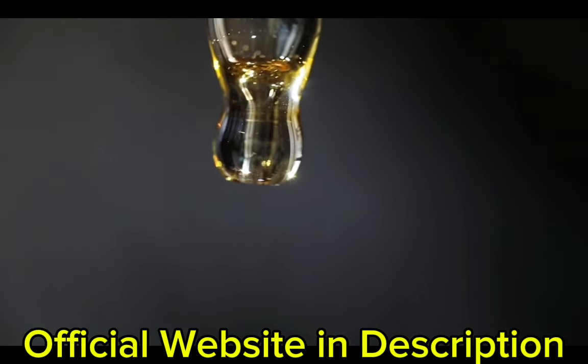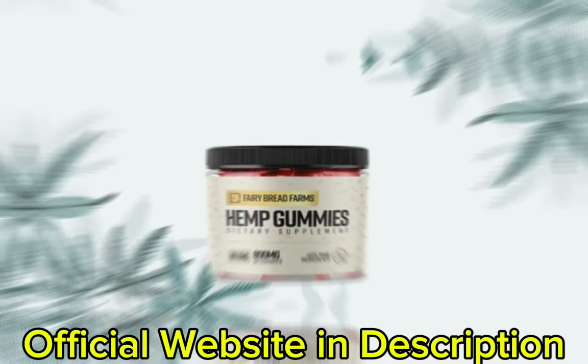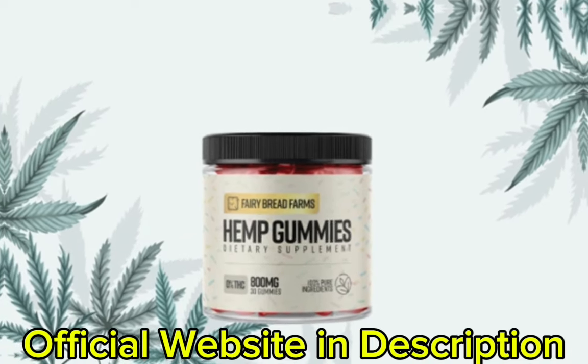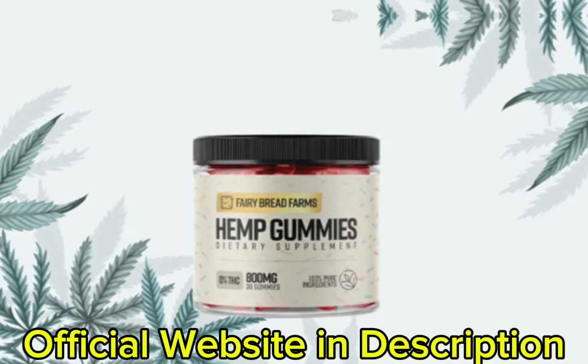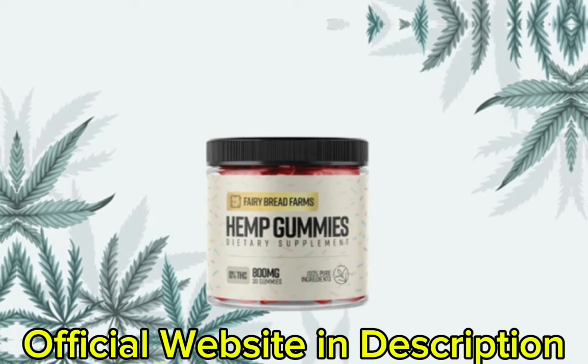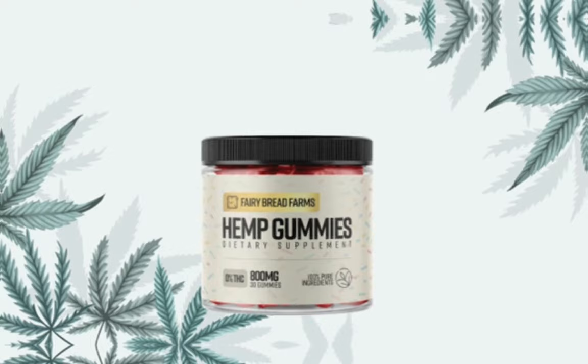This product is particularly suitable for individuals seeking an approachable way to enhance their overall health while enjoying the benefits that come from natural ingredients. The emphasis on high-quality, non-GMO components and the absence of artificial preservatives sets Fairy Farms Hemp Gummies apart as a product rooted in wellness and holistic health.